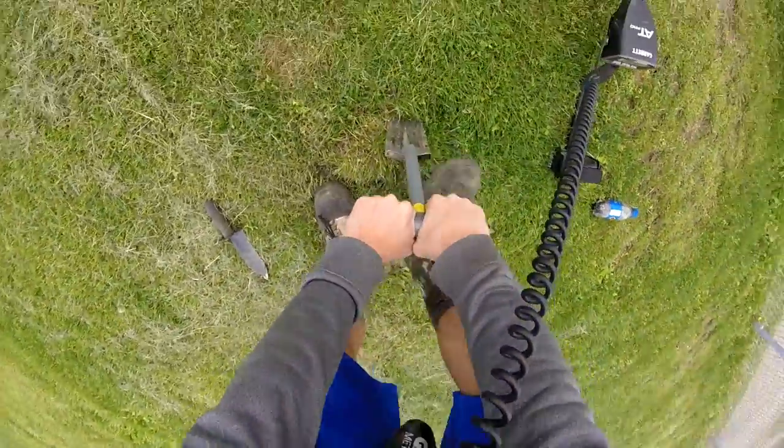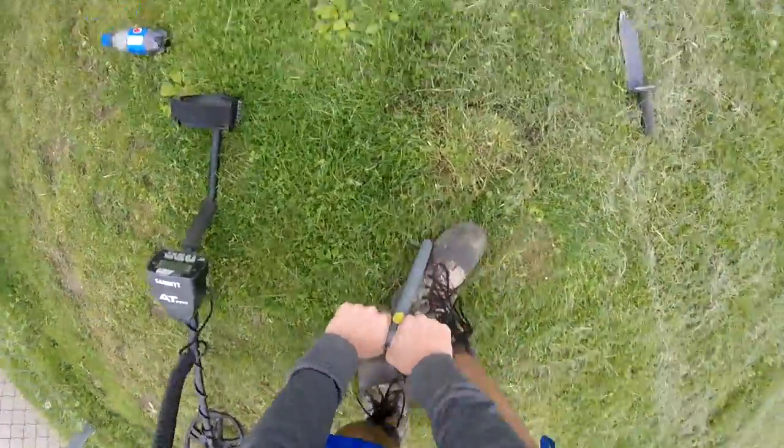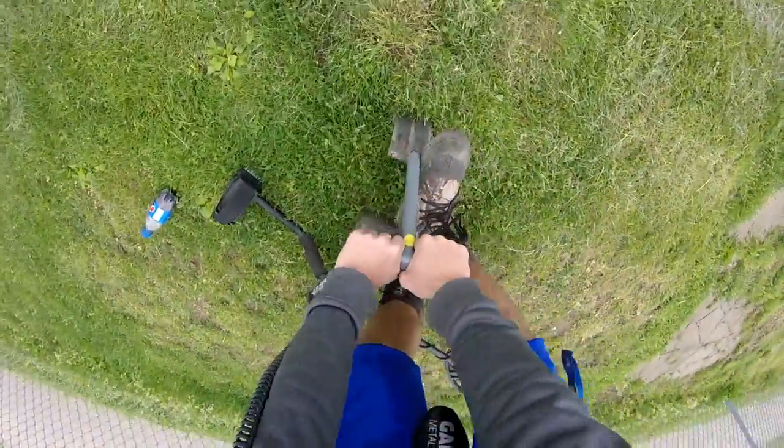Alright guys, we got a target right here — this is definitely, no doubt, my money, and I'm going to prove it to you, because that's what's fun about it.